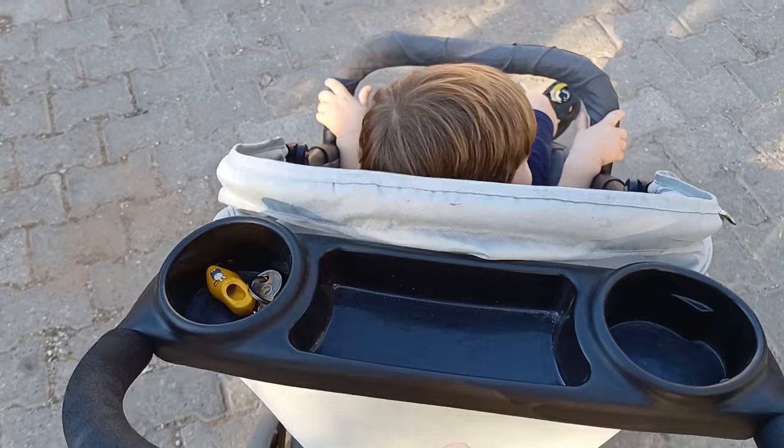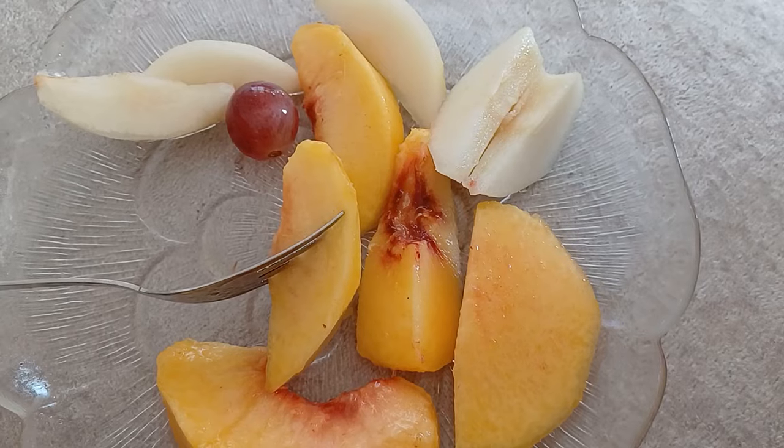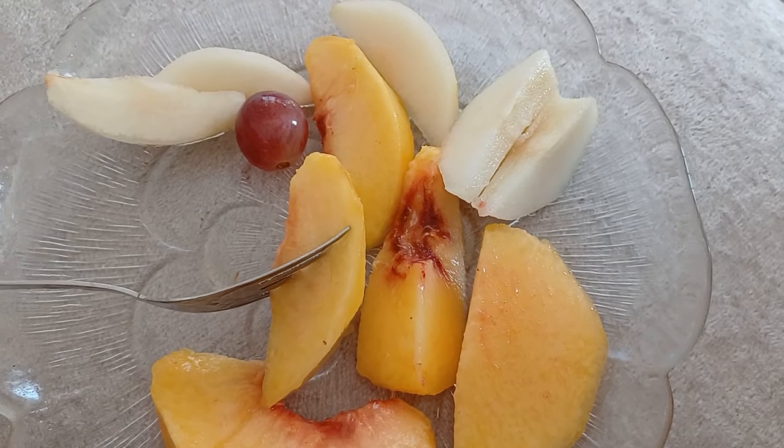We then went for a walk and stopped by my in-laws, and they gave us a little plate with some fruit on it, so we also had that.